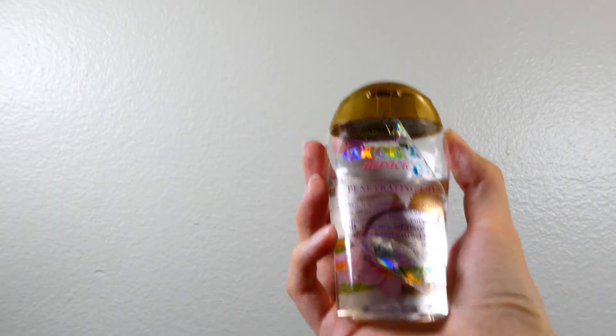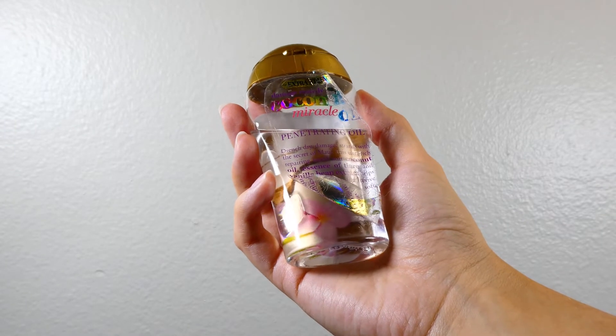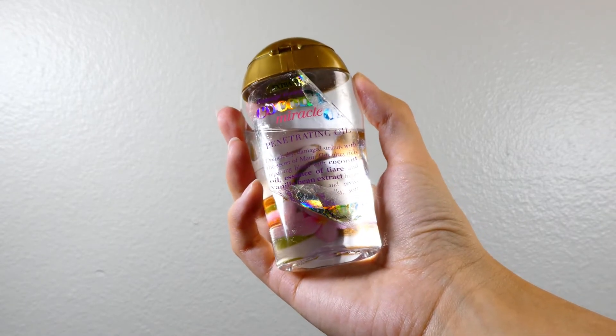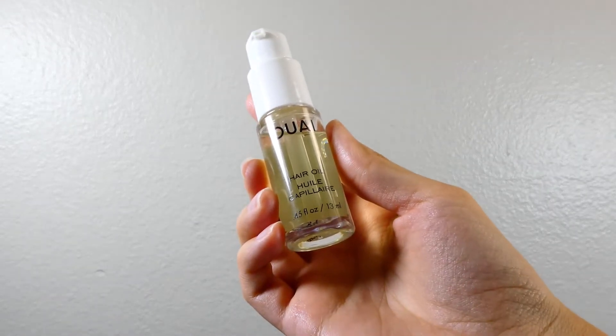Next up is our hair oil. I am currently using the Coconut Miracle Oil by OGX. And last but not least, we have our whey hair oil. So there you go, that's our lineup.